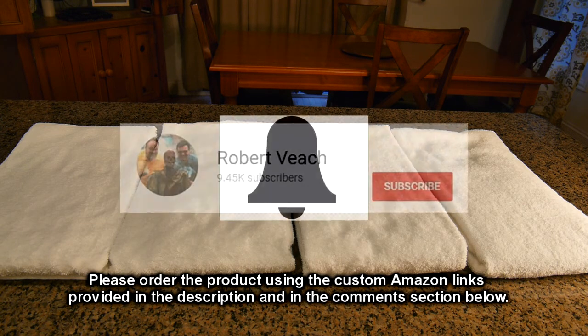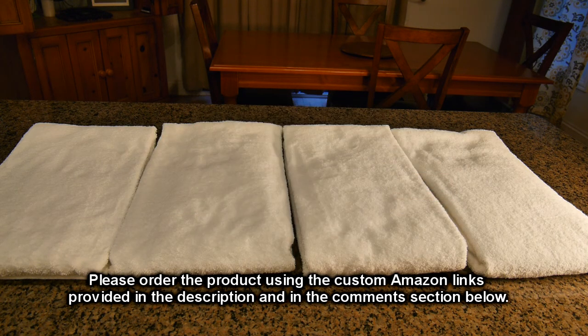Please remember to hit the subscribe button and the bell icon so you're alerted to new video uploads. And if you like this review, please hit the like button. I hope the information I presented helps you with your buying decisions. Thanks for watching.